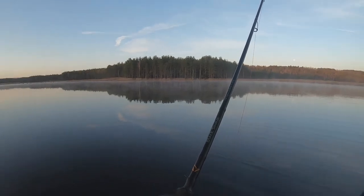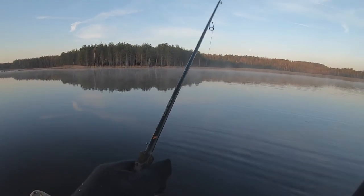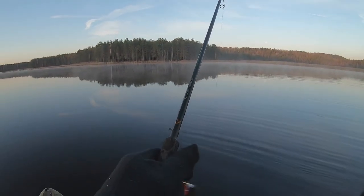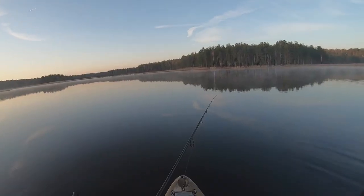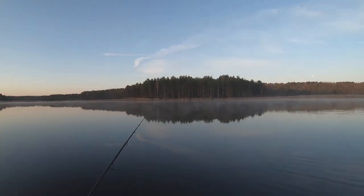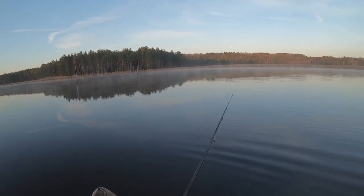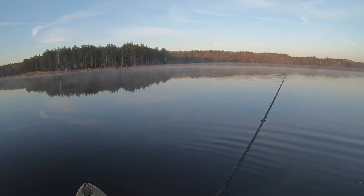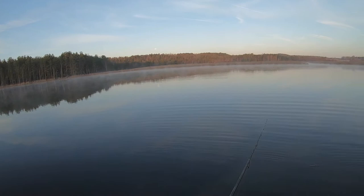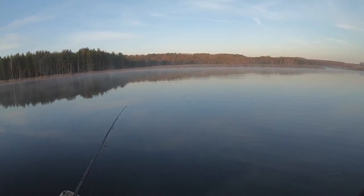Wind is picking up just a little bit, as it usually does when the sun comes up. Oh, I just had a hit. They're super slow on the hit though — that was a perch too. They're super slow. I've got to fish slower. As cold as it is, I can't afford to waste bites like that.